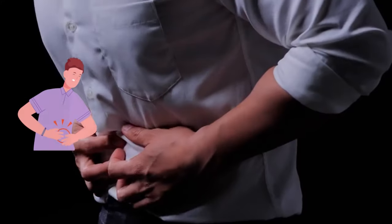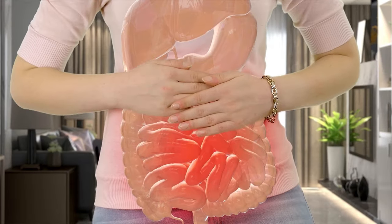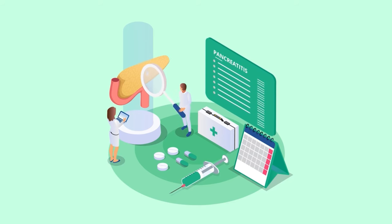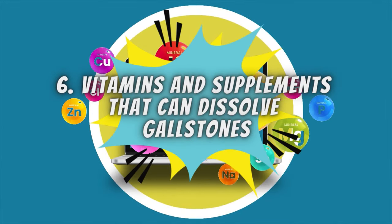That's mainly why many people mistake this pain for common abdominal pain or back pain, and may even associate it with gas or indigestion. Therefore, ensure you get a proper medical diagnosis if you ever notice these signs and symptoms of gallstones. In today's episode, we'll tell you about six vitamins and supplements that can dissolve gallstones and offer overall better health.